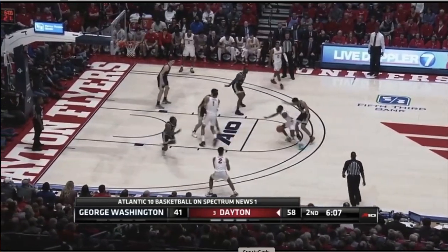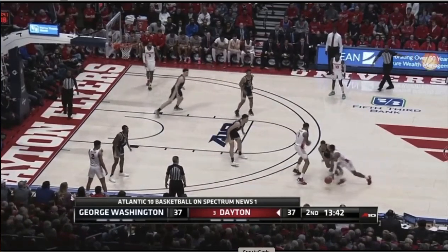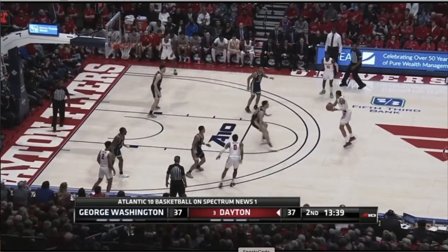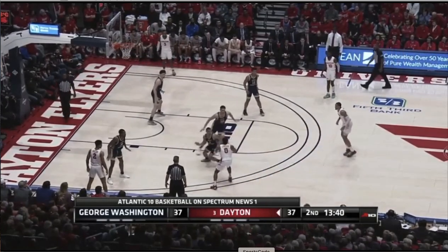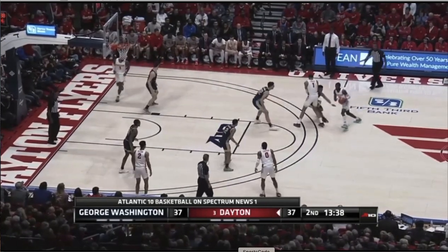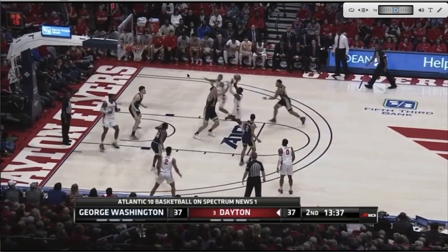He can certainly set a good screen and has a good knack for knowing when to separate and explode up at the rim, where he's a pretty ferocious finisher at times. He has the ability to both pop and space and then go second-side actions and roll. That's the way the NBA is played today — moving the ball side to side — and he's very good at that. He's a very smart offensive player.